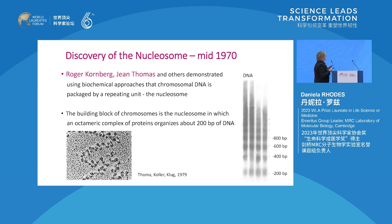The nucleosome was discovered in the mid-70s by Roger Kornberg, Gene Thomas and others, using biochemical approaches, showing that chromosomal DNA is packaged by a repeating unit, the nucleosome. A key result was the finding that if you take chromatin and chop it up with a nuclease - in this case micrococcal nuclease - you get a ladder of bands that repeat, with the smallest unit being 200 base pairs, then 400, 600.